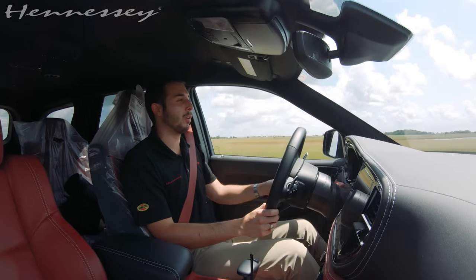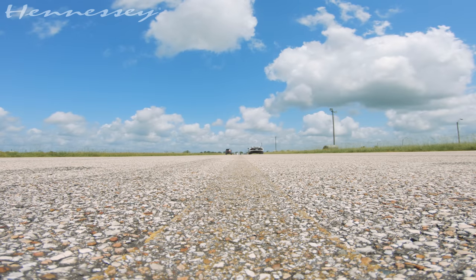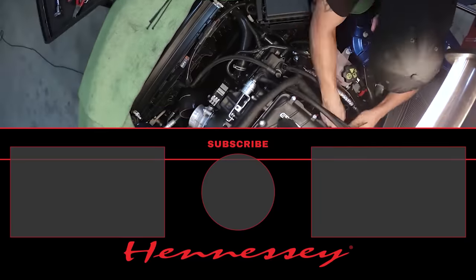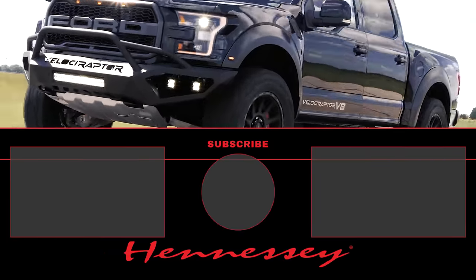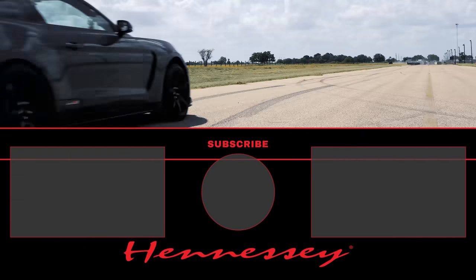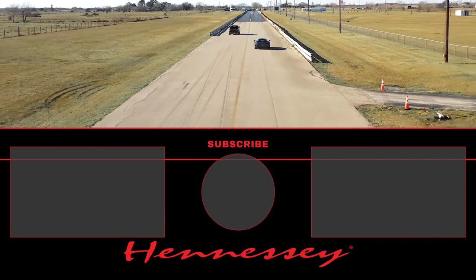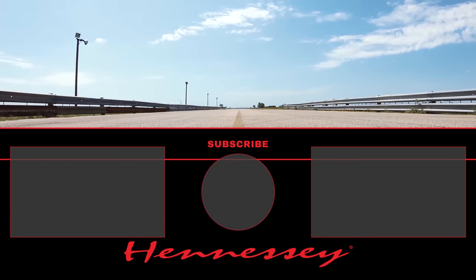Thanks for tuning in. Thanks to Supercar Chris for bringing the Aventador. We'll see you guys next time. Why would you drive a stock one when you can drive this?